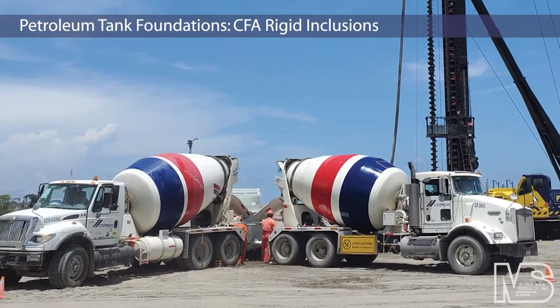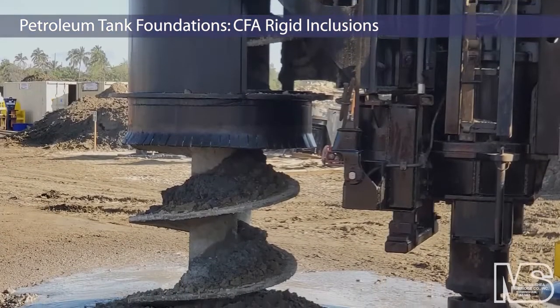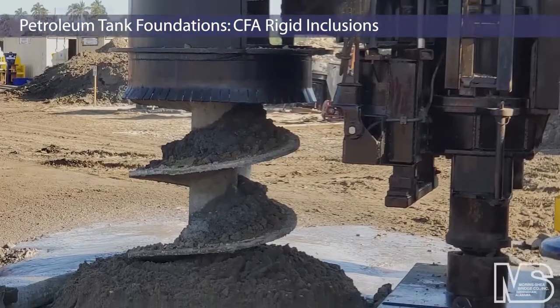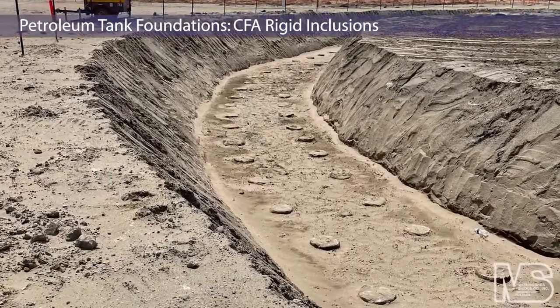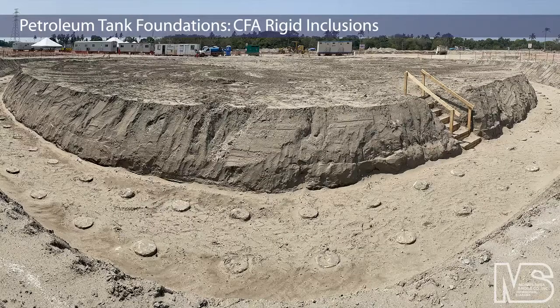2,808 16-inch CFA rigid inclusions were installed to a depth of 92 feet in the northern section of Site 1. These RIs support nine petroleum tanks with pile quantities ranging from 70 rigid inclusions to as many as 631 RIs per tank.